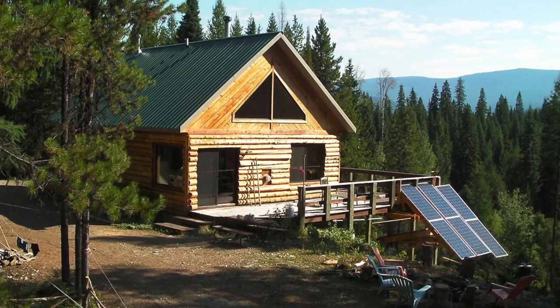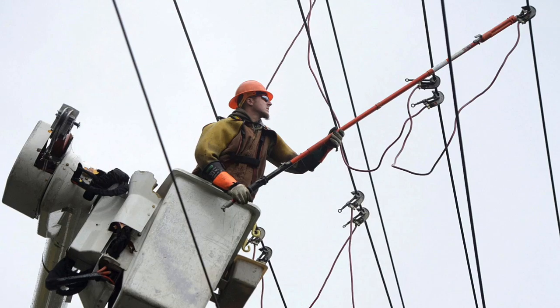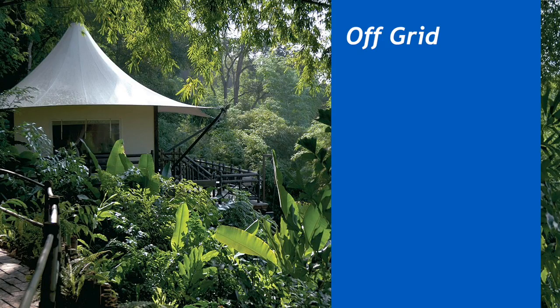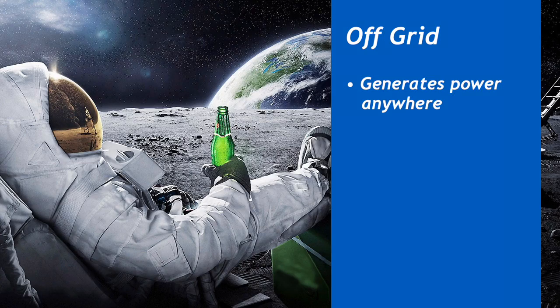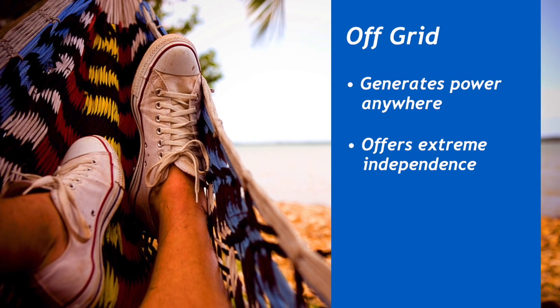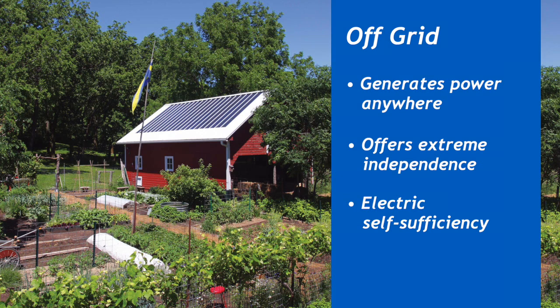An off-grid system is completely independent from the power grid — especially great for areas where there is no grid power available or where it's incredibly expensive to bring in the power grid. You can literally buy land anywhere and install your own power system. This offers the highest level of independence for people who are seeking self-sufficiency.